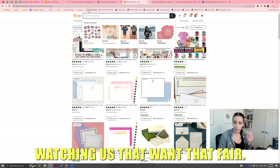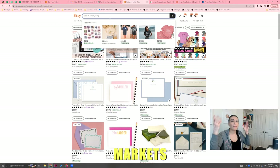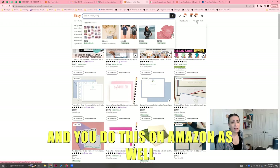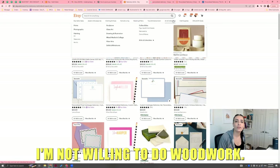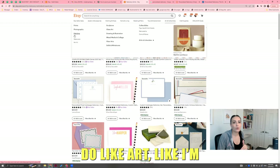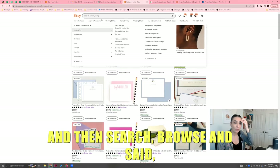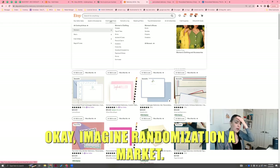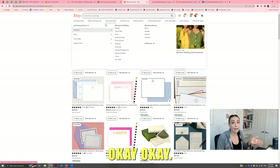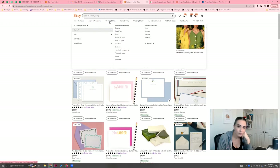There might be some people watching this who want a completely different product — fair. You have to identify markets that, first of all, you're willing to do. So you could do browsing and you do this on Amazon as well. You have to browse and say, what am I willing to get into? I'm not willing to do woodwork, I'm not willing to create large pieces of wood. If you suck at painting, you're not going to do physical art. So you have to know what you hate, what you love, or what you're okay with — then search and browse.